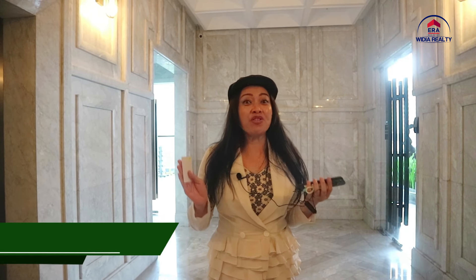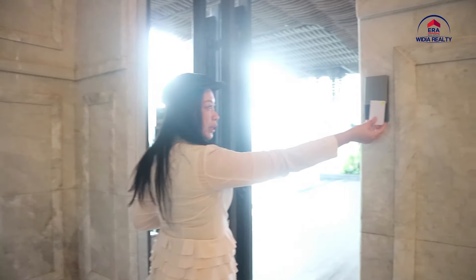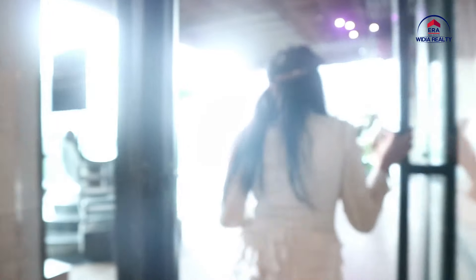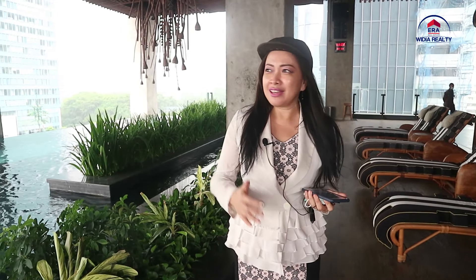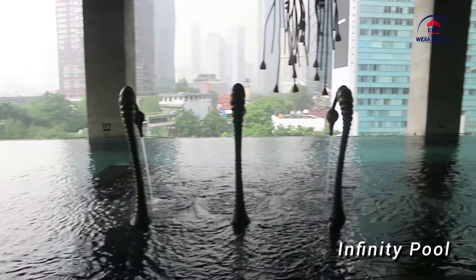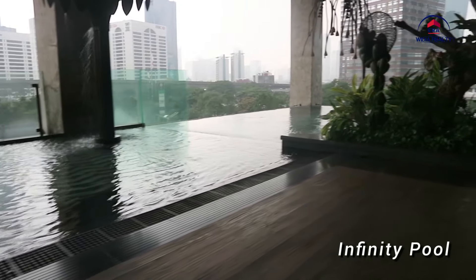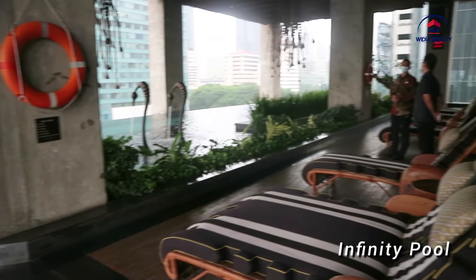Sekarang kita berada di lantai lima, yaitu tempat lokasi fasilitas yang ada di Sudirman Suite. Kami ingin mengajak kalian untuk melihat infinity pool yang begitu indah dan begitu cantik. Sekarang saya berada di infinity pool dari Sudirman Suite Apartemen. Lihat, kita bisa melihat pemandangan kota Jakarta yang ada di sini. Sungguh indah bukan? Serasa tinggal di Bali, tapi kita tinggal di Jakarta. Jangan pernah ketinggalan untuk segera memiliki unit di Sudirman Suite Apartemen ini.